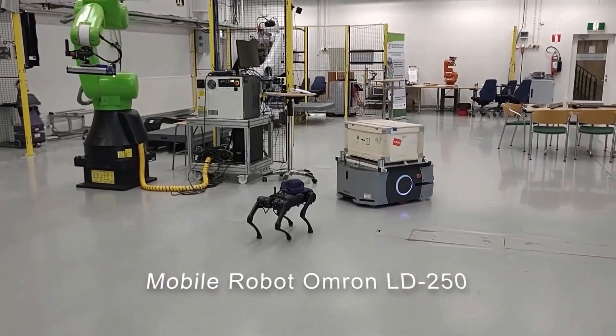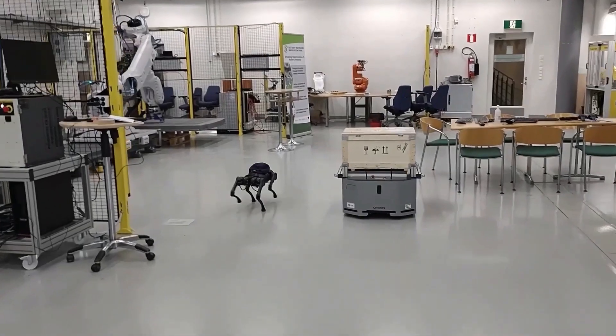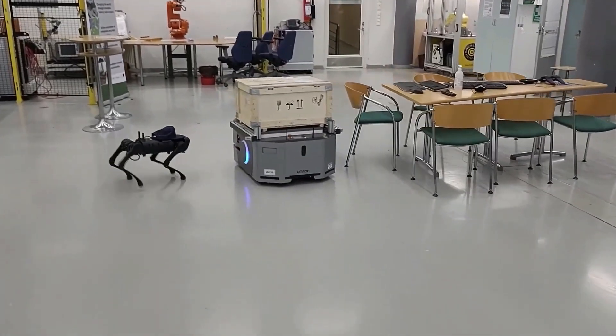Mobile robots are commonly used in transport and internal logistics. Route planning and mapping is performed in real time, and the robot performs well in rapidly changing environments.